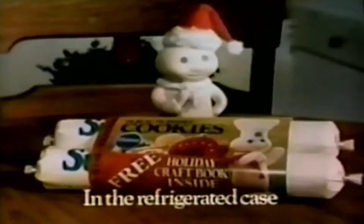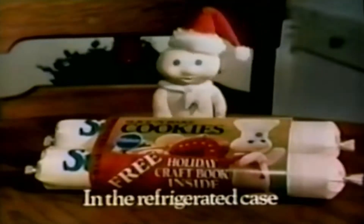Baking holiday cookies has always been a family tradition at our house. It's easy with Pillsbury sugar cookies. I just slice, shape, and bake.